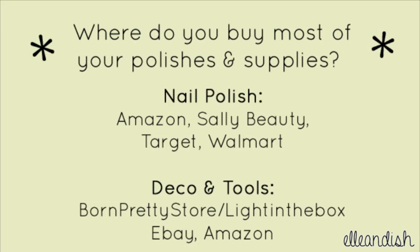Where do you buy most of your polishes and supplies? For nail polish, I buy from Amazon for difficult to find polishes or if I'm just too lazy to go hunting, Sally's Beauty because of the largest selection of colors and nail brands, and Target and Walmart for their prices. For nail art supplies, I mostly buy from sites like Born Pretty Store, Light in the Box, eBay, or Amazon because it's much cheaper online than from beauty stores.